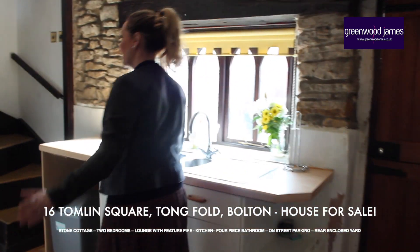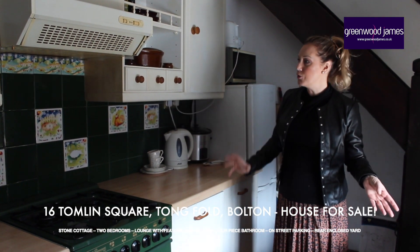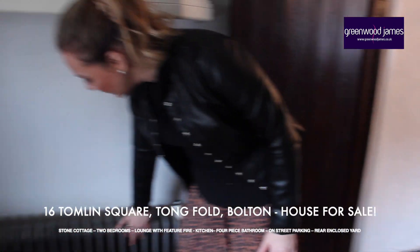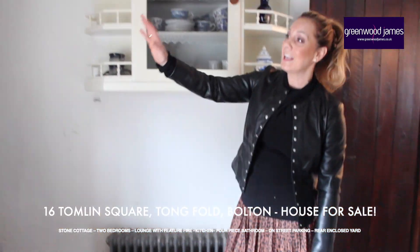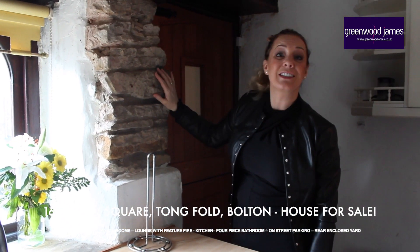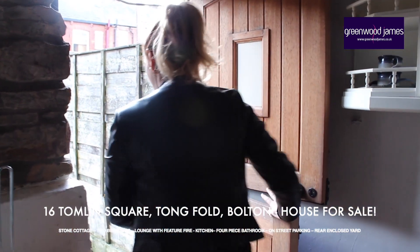Through to the kitchen, we have a galley kitchen with stairs going up to the first floor. Continuing with the cottage theme, there's a range of wall and base units and quite a nice quirky Victorian-style fireplace. The vendor has kept all the original features — this fabulous chunky beam and the exposed stone.